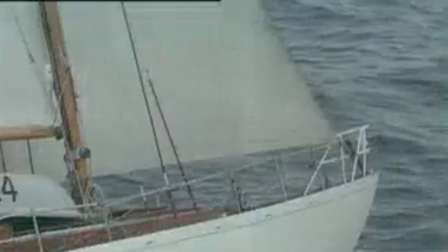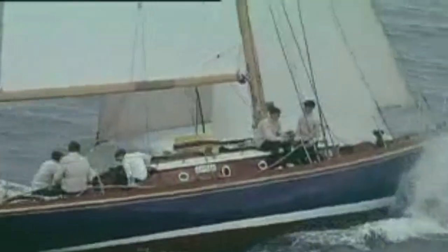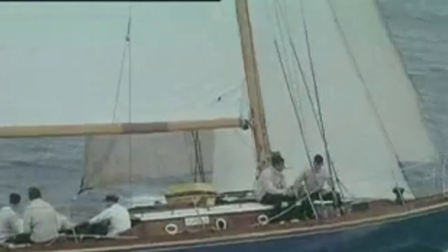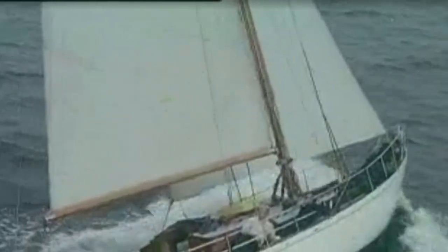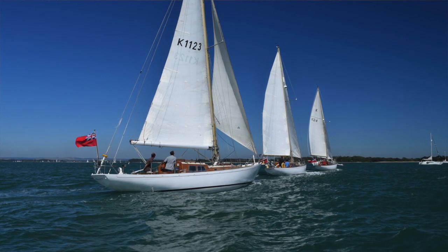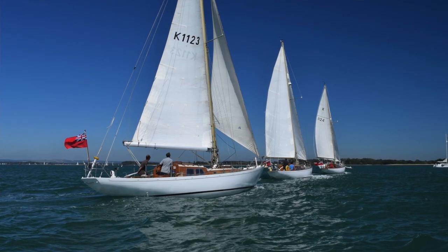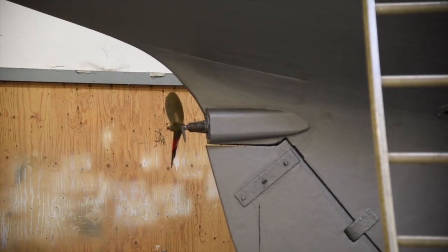We get emails every week from naval officers that have sailed these boats, and we're starting a blog on our website to tell these stories — some of the stories are just amazing from the cadets that have sailed these boats. Originally they were launched without engines, so the engines were put in later.